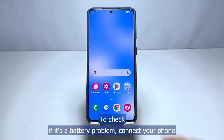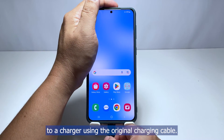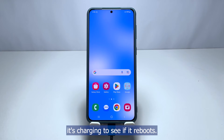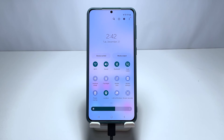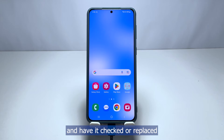To check if it's a battery problem, connect your phone to a charger using the original charging cable and continue using it while it's charging to see if it reboots. If the reboots are gone, then it's possible that it's a hardware issue affecting your phone's performance. For that, you may have to bring the phone back to the store and have it checked or replaced.